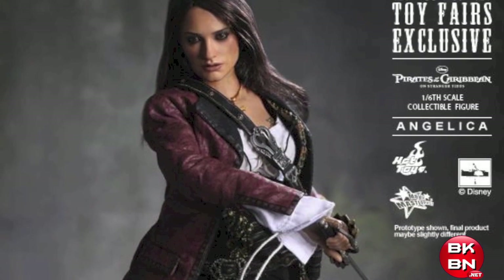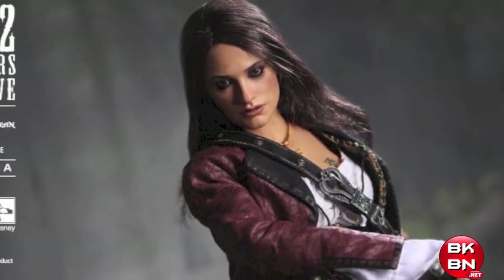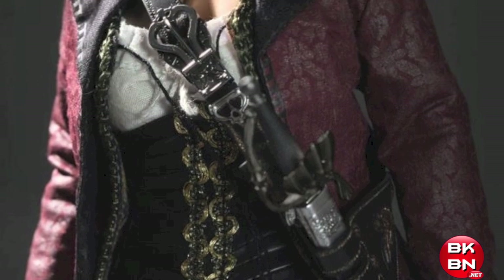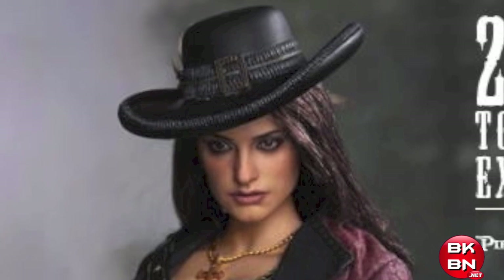One of them is the Pirates of the Caribbean On Stranger Tides Hot Toys Angelica 1/6 scale figure. I have to say, the head sculpt I wouldn't say is perfect — I do see a little bit of Penelope Cruz. I wouldn't say it's the best likeness, but I'm still very excited for this figure because this is the second one from On Stranger Tides.